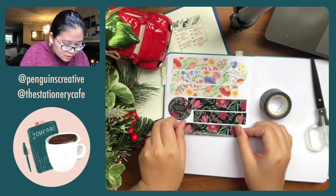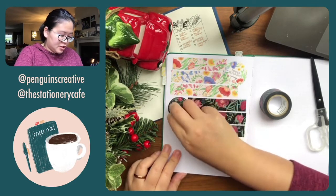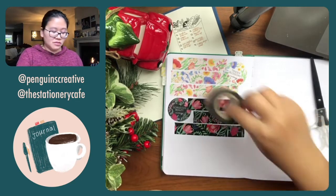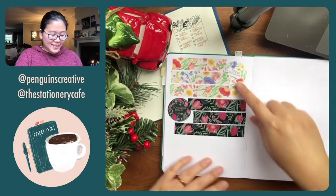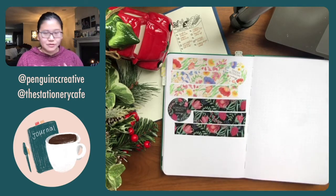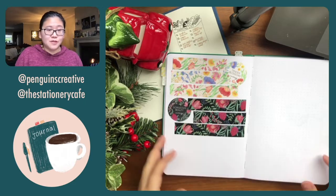What I like about Round Top washi tapes is really the quality — you can pick it back up and reposition it without tearing the page underneath because the washi material is just so much better. So a little swatch here. I also think the light one is really nice — I might be using more of these for Christmas themes.